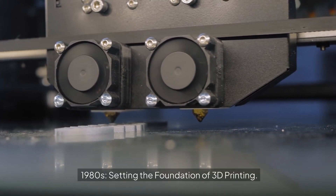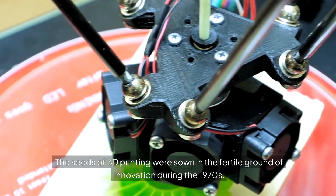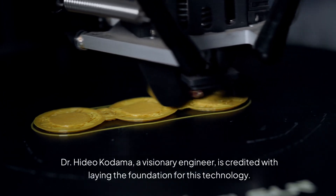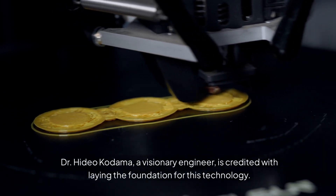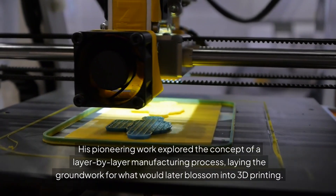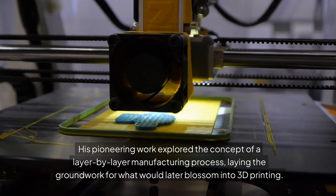1980s: Setting the foundation of 3D printing. The seeds of 3D printing were sown in the fertile ground of innovation during the 1970s. Dr. Hideo Kadama, a visionary engineer, is credited with laying the foundation for this technology. His pioneering work explored the concept of a layer-by-layer manufacturing process, laying the groundwork for what would later blossom into 3D printing.